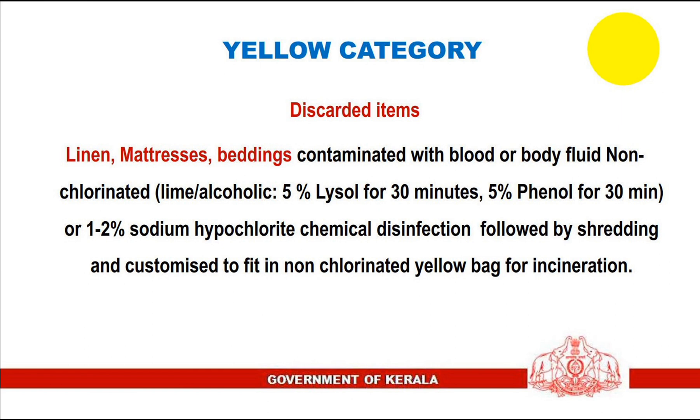4. Discarded items — linen, mattresses, and beddings contaminated with blood or body fluid are treated with non-chlorinated lime or alcoholic solution, 5% Lysol for 30 minutes, 5% phenol for 30 minutes, or 1-2% sodium hypochlorite chemical disinfection, followed by shredding and placement into non-chlorinated yellow bags for incineration.